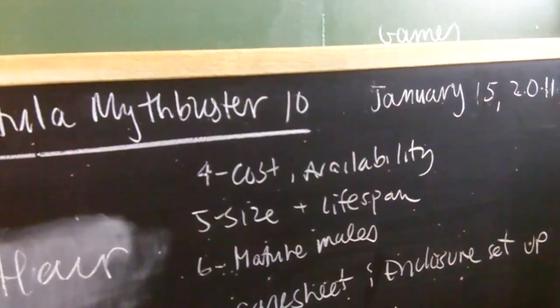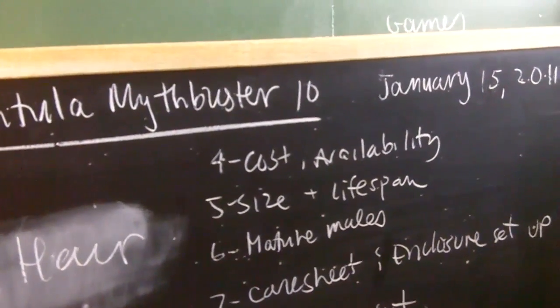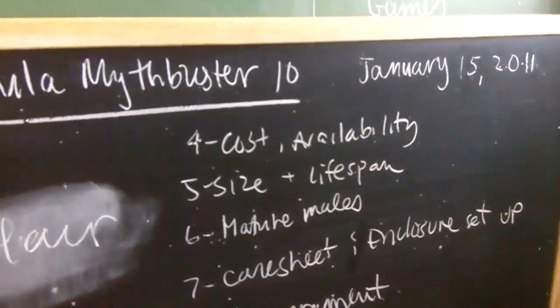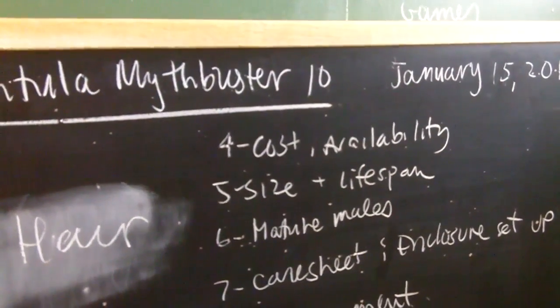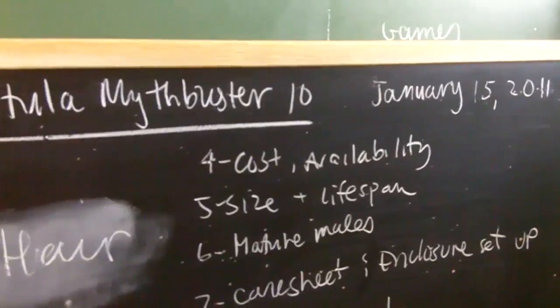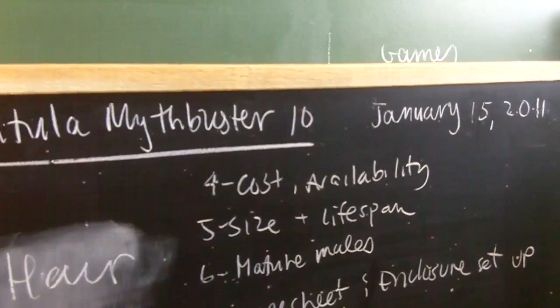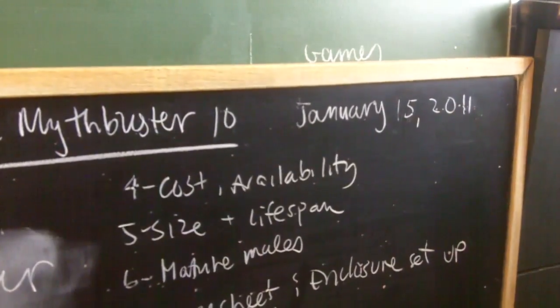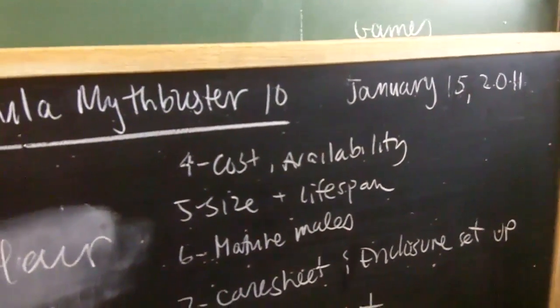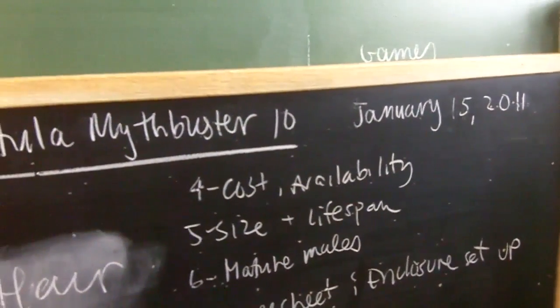For the cost and availability of the specimens: this one in particular is pretty cheap. You could get an adult female for probably $50 to $80, depending on who's selling it. Slings — in Canada these are one of the cheaper ones, around $5 to $10 for a quarter inch. You'll mostly find them through online dealers; pet stores rarely carry them unless you order one specifically.